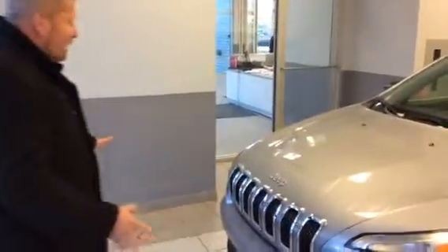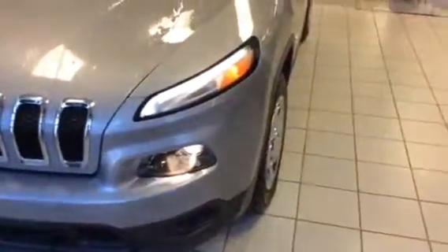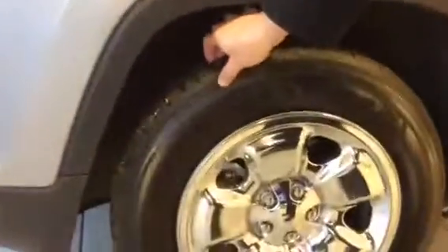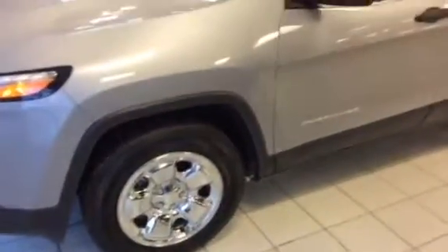If you check out the front, it has an awesome sporty look with front eyebrow driving lights which are really cool — it's all LED so it won't take up a lot of your battery power. Your headlights are right here. Coming to the side, it has chrome clad wheels and almost brand new tires, so you won't have to worry about putting anything into it for a long time.